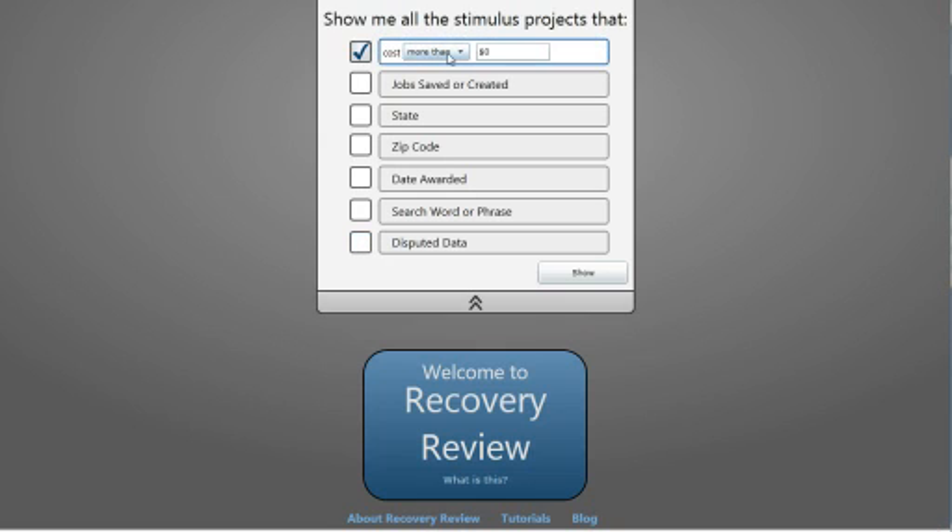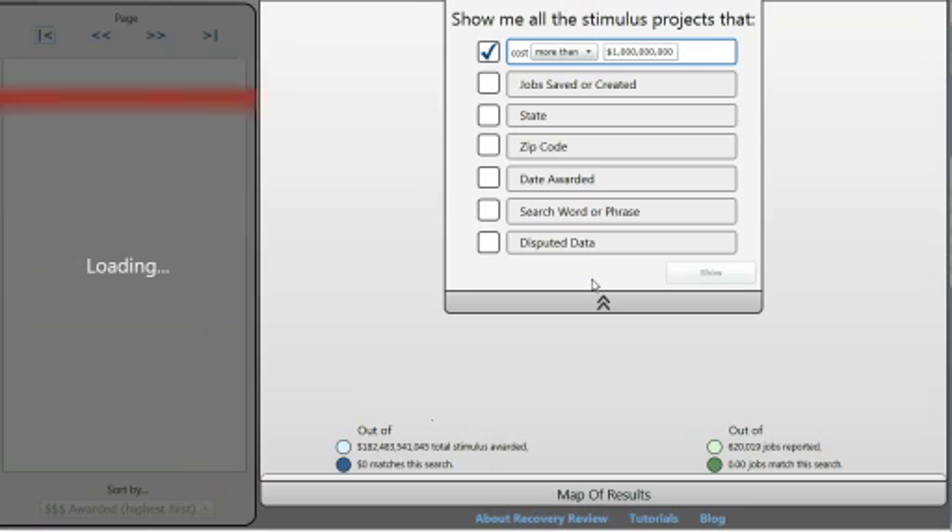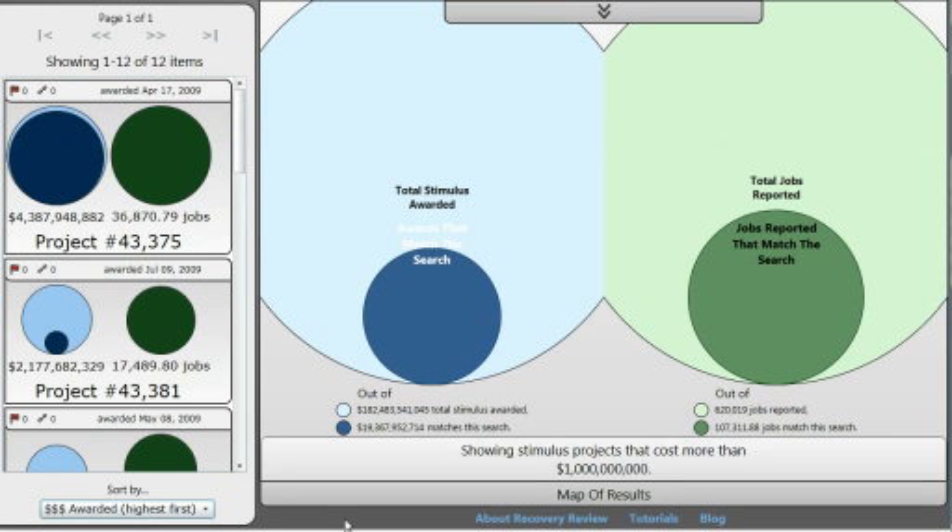Let's take a quick look at some of the biggest projects in the stimulus — everything over a billion dollars. It turns out there are 19.3 billion dollars worth of projects that match that criteria, and they account for 107,000 of the jobs reported in the stimulus.